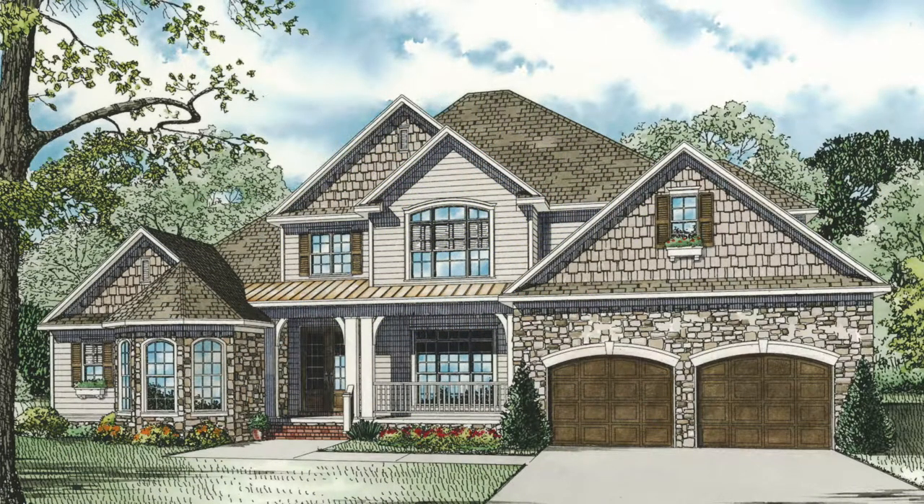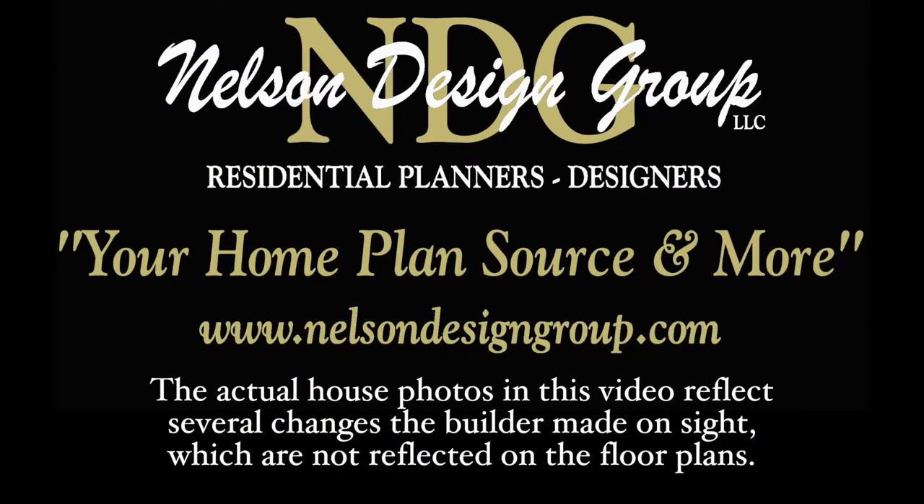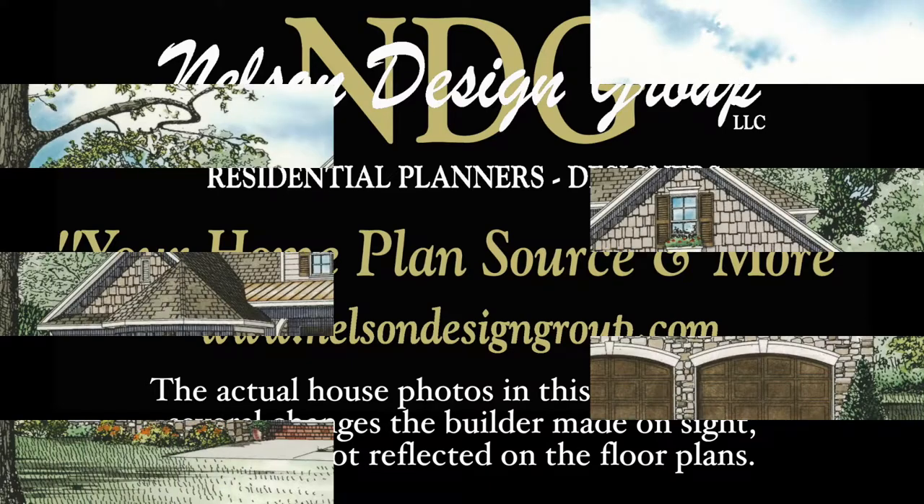Today, I will take you through NDG 1183 Alexander Court. Please keep in mind that the photographs incorporated in this video may reflect some changes made by the homeowner and builder.